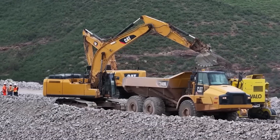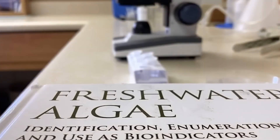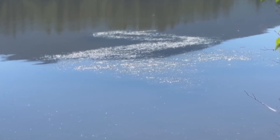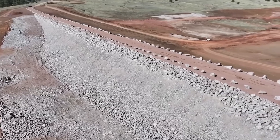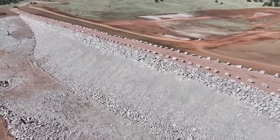After two decades of planning, billions in funding, and years of construction, Chimney Hollow was meant to secure Colorado's water future. Instead, it's now a symbol of how even the most advanced projects can face unexpected twists. The question is no longer just when the reservoir will open, but how safe its water will be when it does.